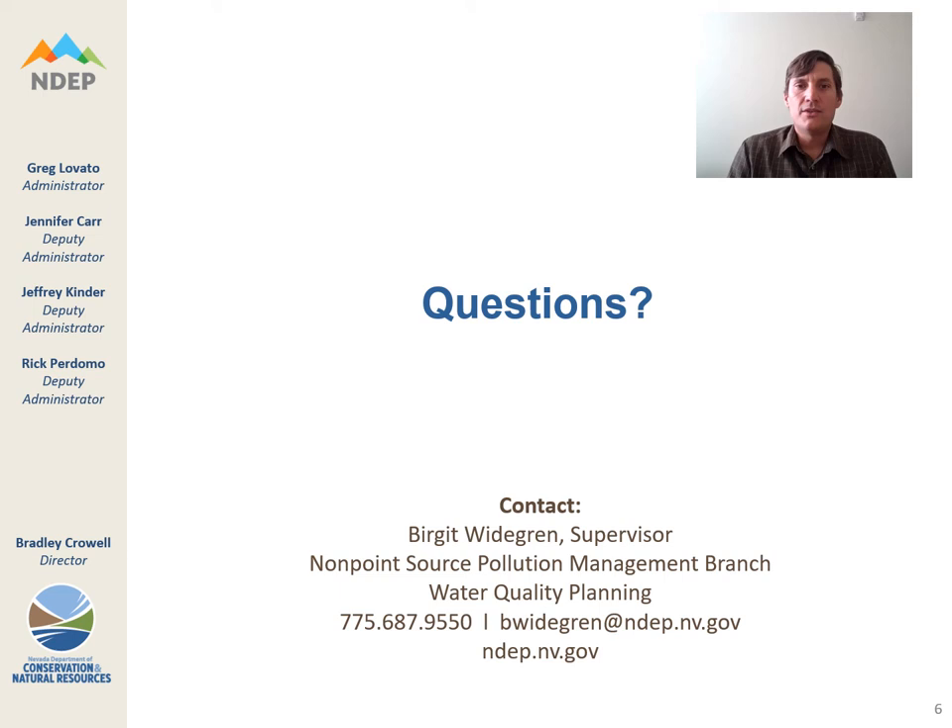Thank you all so much for listening to this webinar presentation about the 319H nonpoint source grant program. We really hope it was informative, and we're sure there are questions we did not answer. If you have any questions, please contact us. Birgit Wittegren is the supervisor of the program — here is her contact information. We hope you have a great day and we look forward to seeing your proposals.